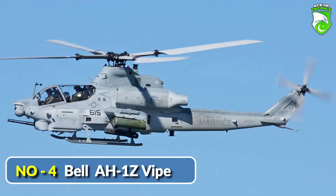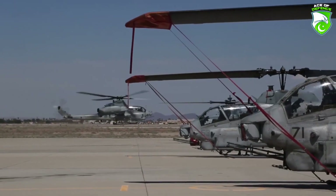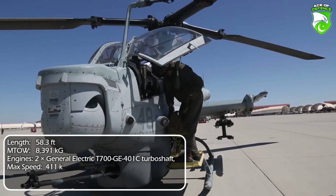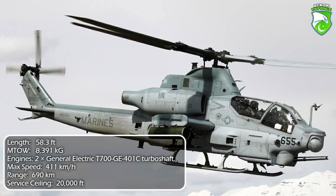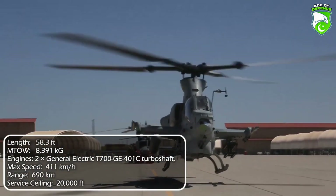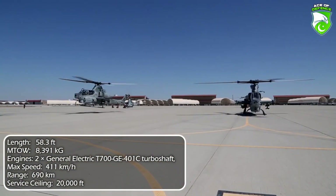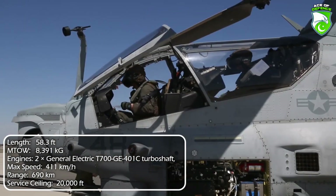Number 4: Bell AH-1Z Viper. The American Viper is a third-generation descendant of the venerable Bell AH-1 Cobra, which is the predecessor of all modern attack helicopters. The US Marines' core asset traces its lineage back to 1965. Introduced in 2010, the Marines are planning to employ 189 Vipers. With fresh orders from Bahrain and the Czech Republic, the platform is keeping momentum in its favor 55 years on.